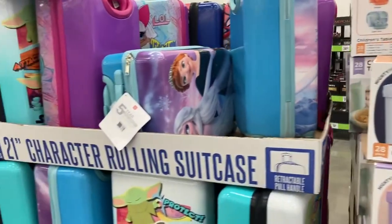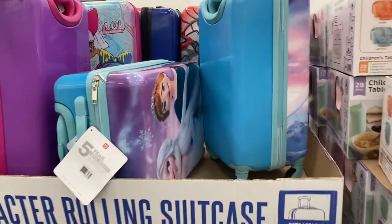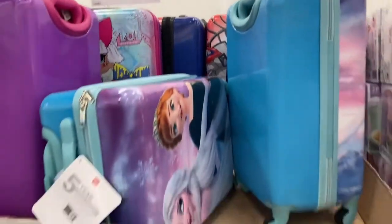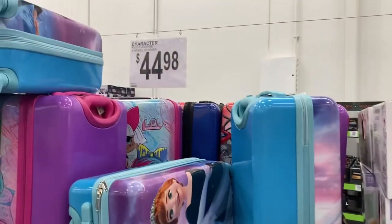And then right next to that are these 21-inch character rolling suitcases. It looks like you've got the Frozen, LOL, Spider-Man in the back, and then Star Wars right here. These ones are $45.